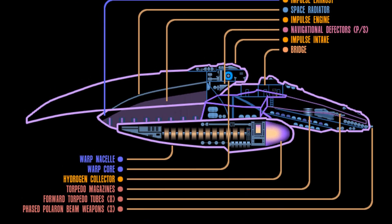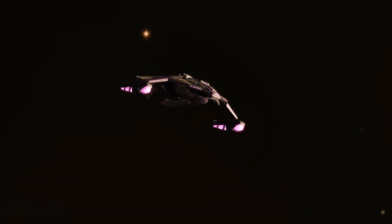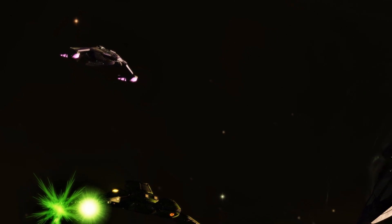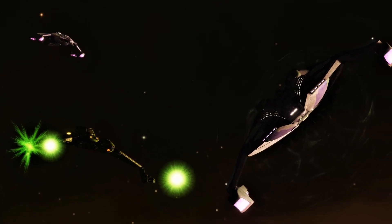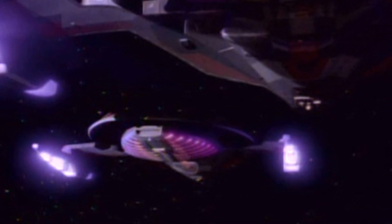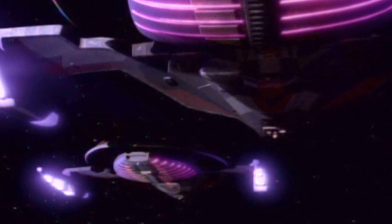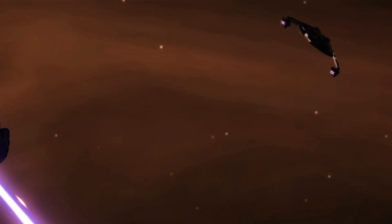The Jem'Hadar fighter actually has some pretty strong shields due to its disproportionate power output for its size. It's also worth mentioning that these shields, at least when we initially encounter them, repel sensor beams. They don't make the ship invisible — they're not a cloaking device per se — but it makes it impossible to scan the ship, which means it's very difficult to isolate weak targets: which ship is the weakest in the group, which subsystem is exposed. You can't do that. They don't allow you to do what they will do to you — use target analysis to prioritize and engage you incredibly efficiently. They won't allow you that same luxury.